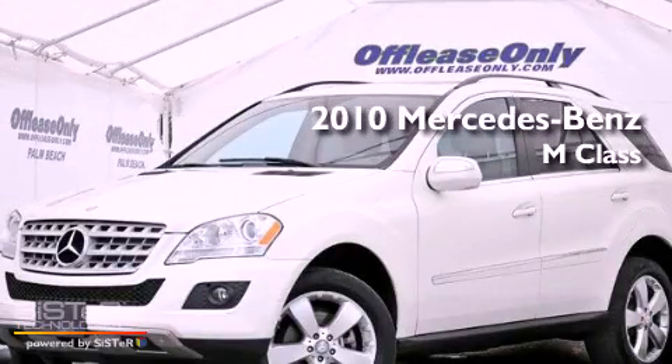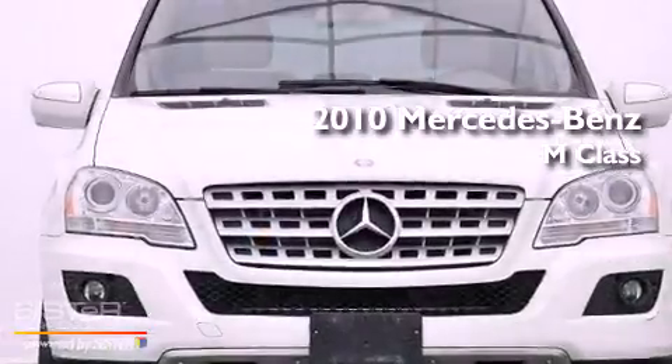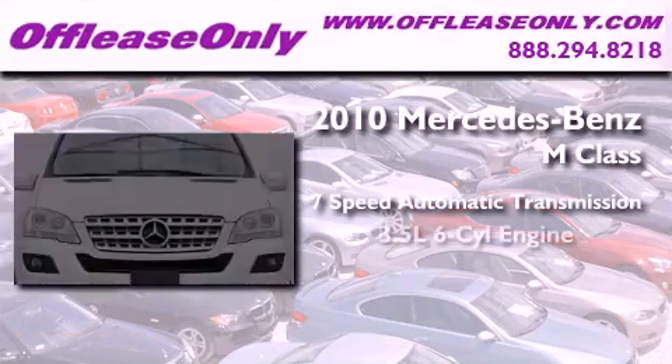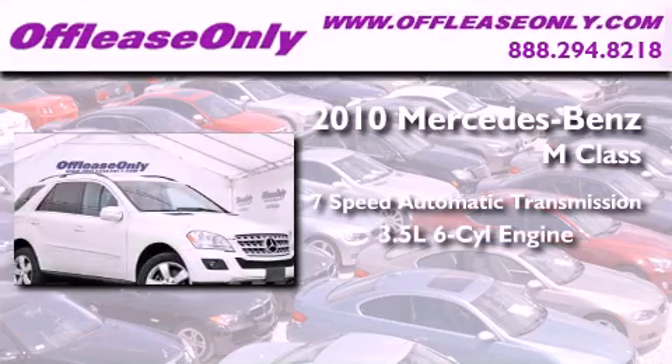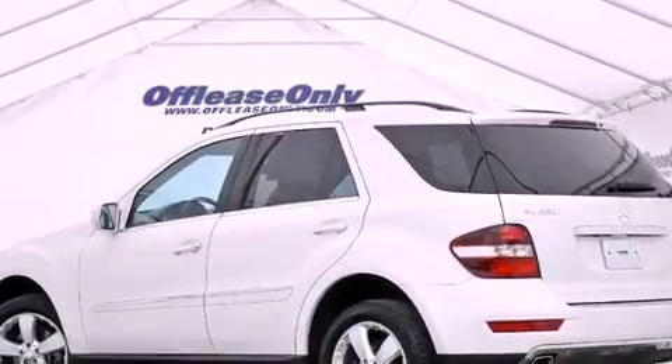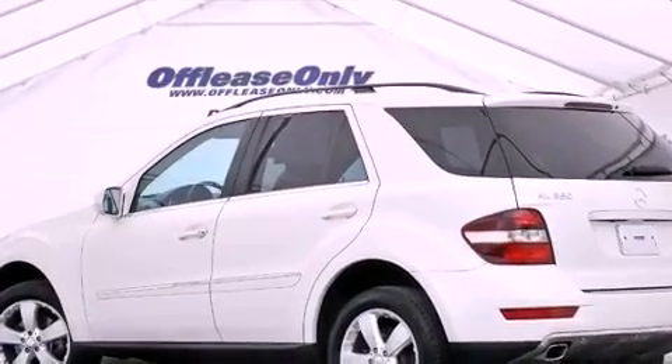This is a 2010 Mercedes-Benz M-Class. This vehicle has seating for five adults, a 3.5-liter V6, and all-wheel drive. Plus, having just come off lease, this Mercedes-Benz is in like-new condition.